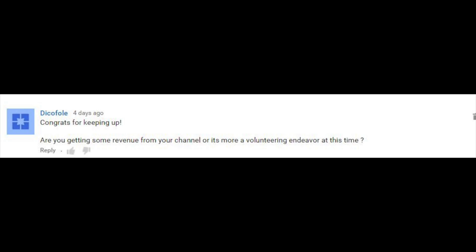Hey Bruce Naylor, welcome to the Frugal Tech channel. This week I'm answering some viewer questions and the first one comes from Dick O'Fole, who I think I've answered a question for before. Dick O'Fole writes: